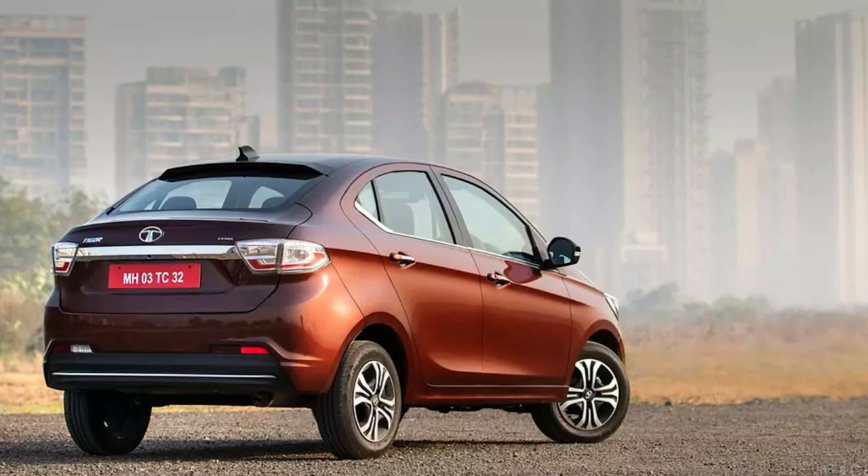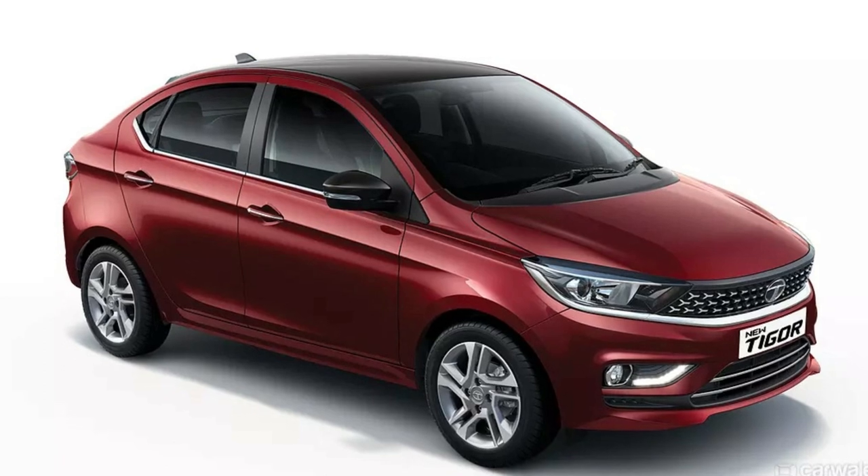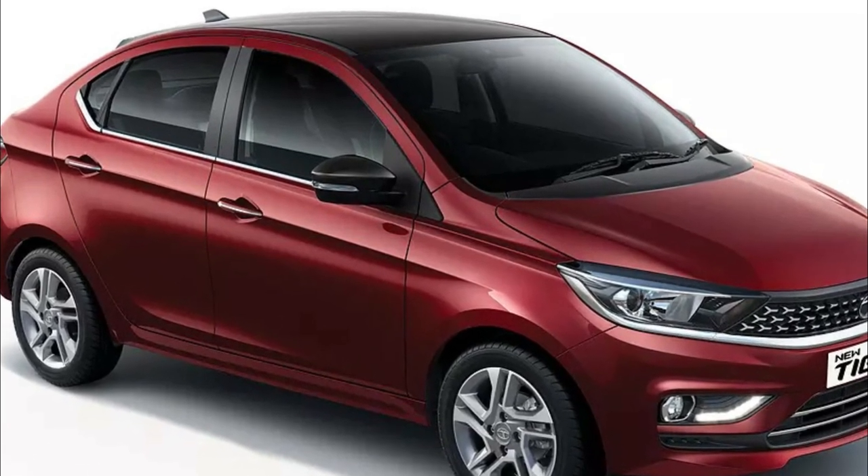What do you think? Is it an underrated car? Do you think Tata needs to relaunch this car? Please share your opinions and views in the comments section.